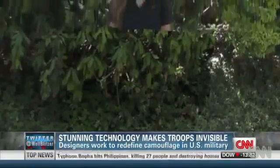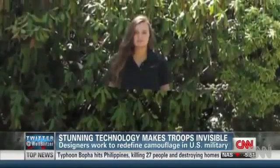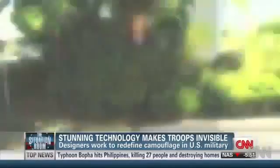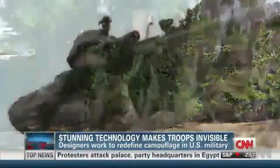This isn't make believe. The military has seen the so-called quantum stealth technology. It works by bending the light around an object, even concealing most of a person's shadow.